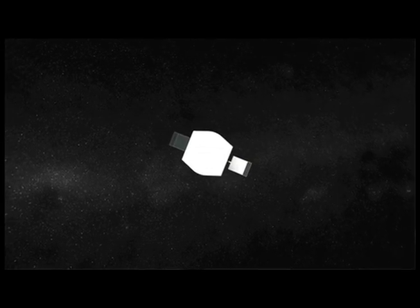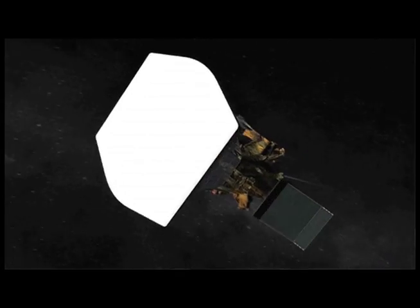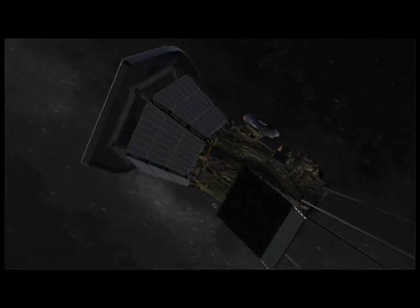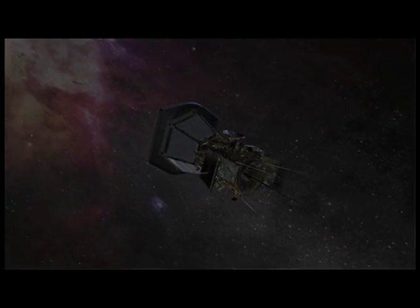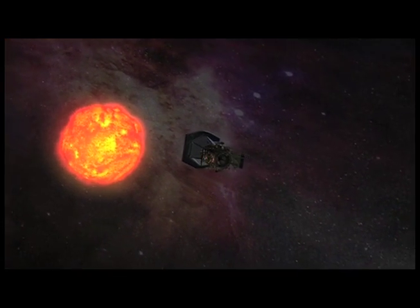Solar cells do not actually store electricity — all they do is generate it. To store it, you need another place to put it, like a battery. As for the lifetime of solar panels, the cells themselves will last almost indefinitely. But because of some of the electrical contacts and metals on there, those will wear away. So about 20 to 25 years is the expected lifetime for most solar cells and solar panels.